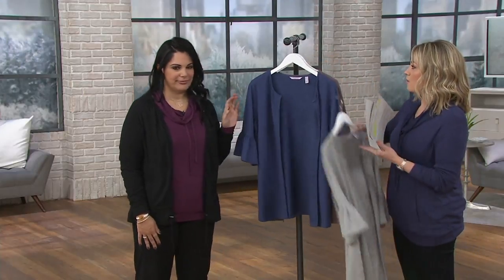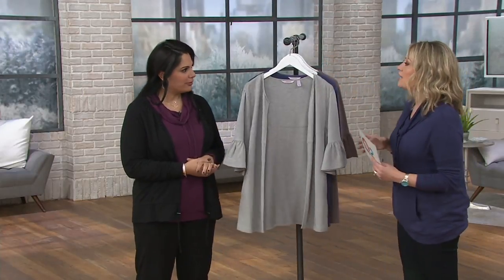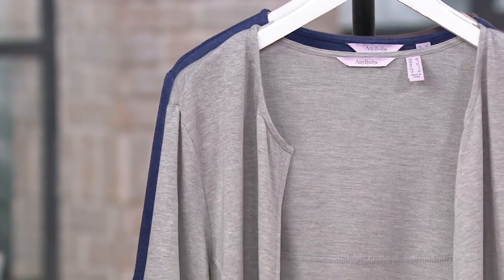Before we even dive into the fabric, tell me about Anybody and who it's for. Anybody is exclusive to QVC, so you cannot shop for these pieces anywhere else. I like to call it real life dressing — we want to be a little bit more relaxed, but you never want to look frumpy. You want to look sophisticated and polished. These fabrics are very high-end and you're always going to feel super comfortable in them.